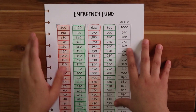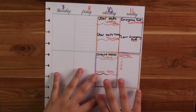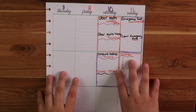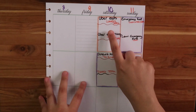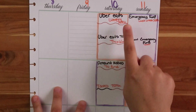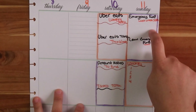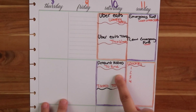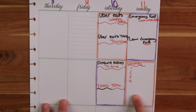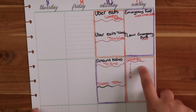Let's get right into this. I'm going to start with my emergency fund tracker, and this is my Big Happy Planner - I like the pages from it. I take it out when I want to write things down. My columns are: Uber Eats weekly total, Uber Eats taxes for this week, emergency fund last week total, new emergency fund total, amount added to fund, and taxes total.